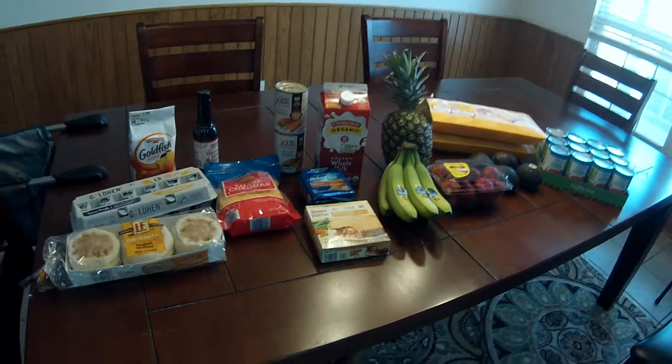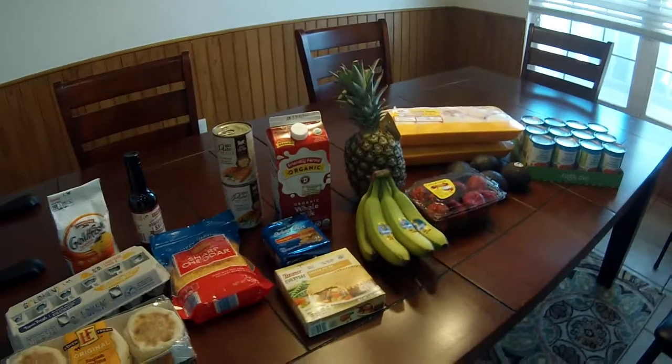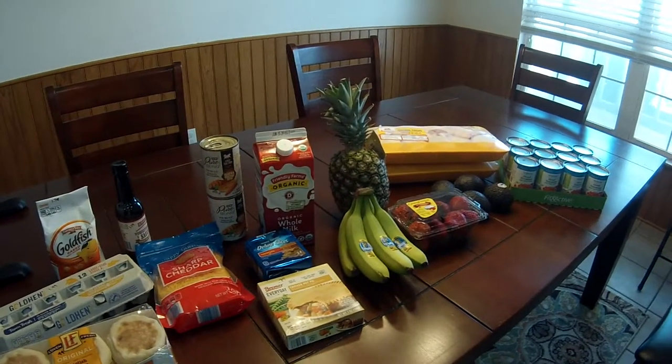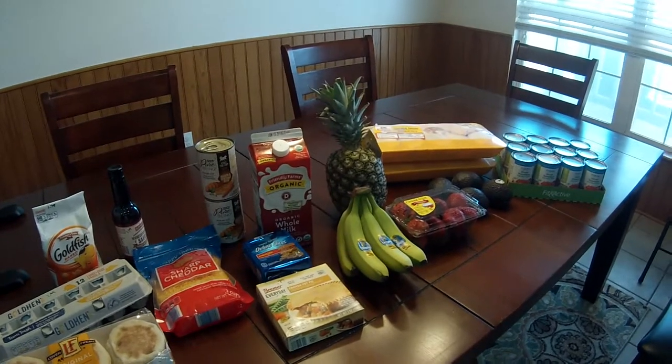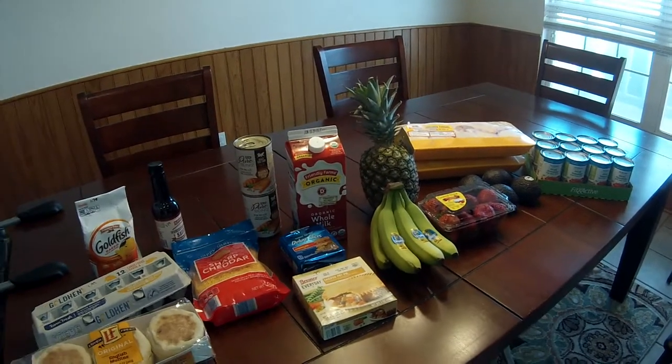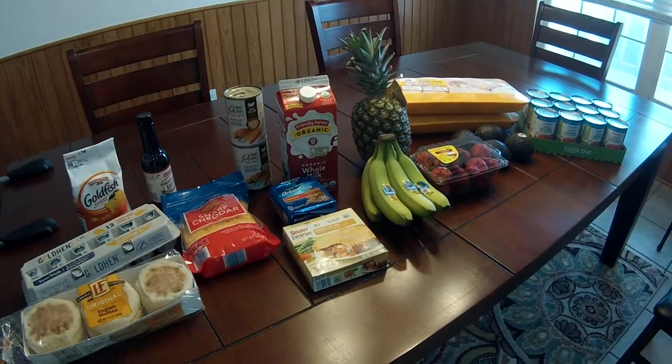That is all that I got at Aldi today. Again, we didn't need very much so I just got a few stock-up items and fresh items. It came out to $40.10. I think that's a great price because I did stock up on those chicken thighs and the diced tomatoes — if we didn't get that it probably would have been more like $25. Thank you guys for watching and I hope you have a great week and get some great deals!